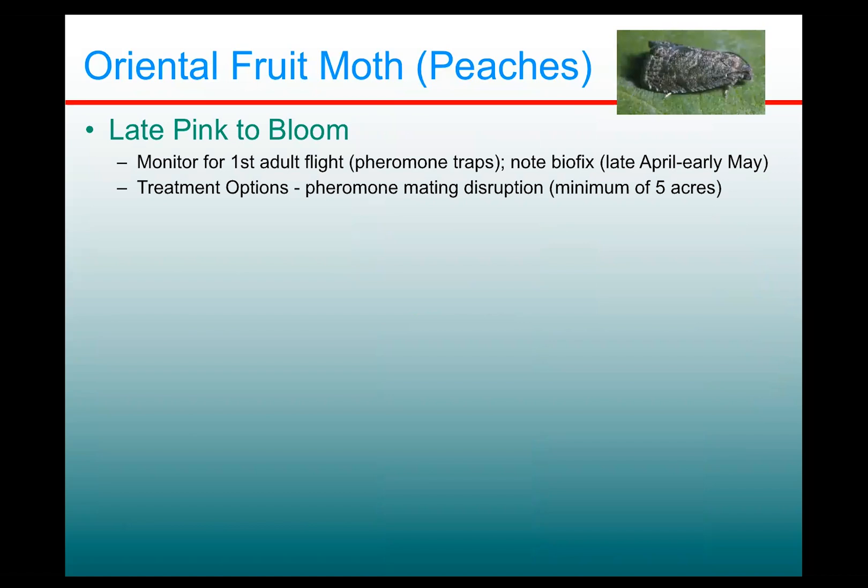The first thing you really want to do is get some pheromone traps out there and monitor for that first adult flight of the season, because this allows you to set the developmental clock in your area to determine what's going on with the insect. This tends to occur in western New York late April or early May. You note this biofix date because it's going to be of use to you.